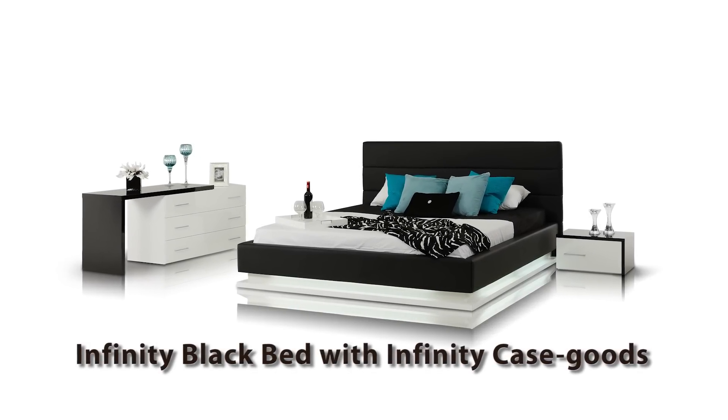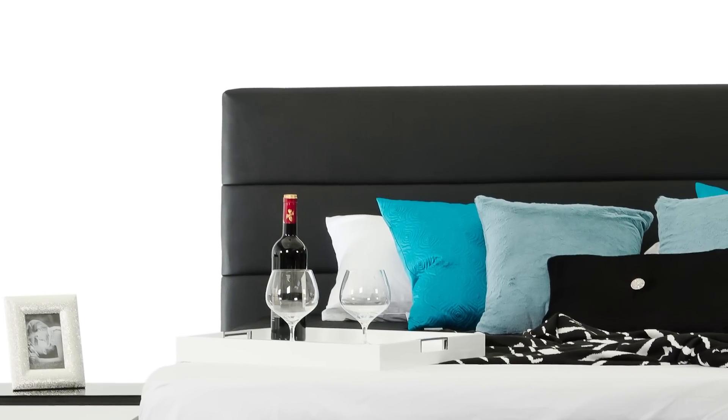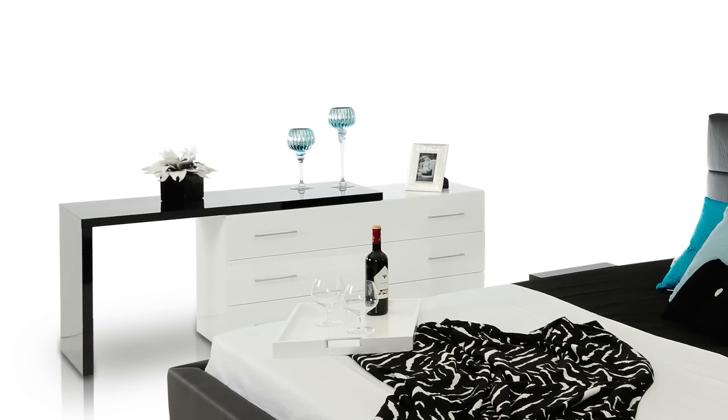The Infinity Black is a modern platform bed with a soft headboard that is upholstered with black leatherette, making it comfortable to lean back while watching TV or reading. The horizontal stitching adds to the contemporary design and modern look.